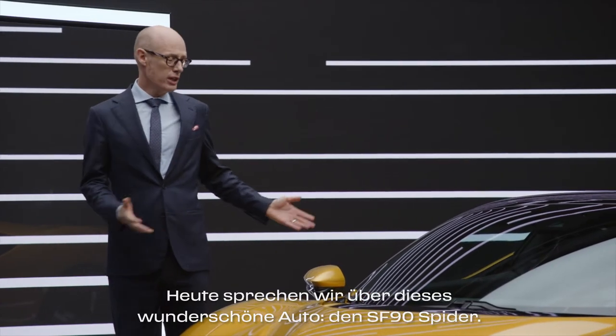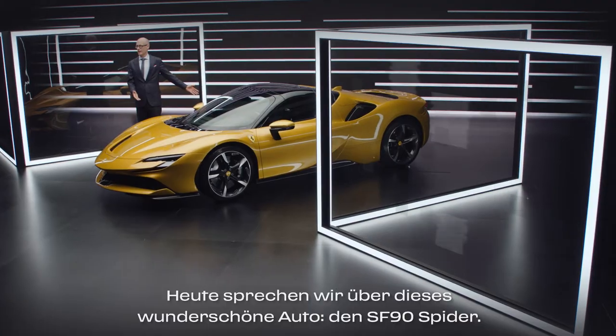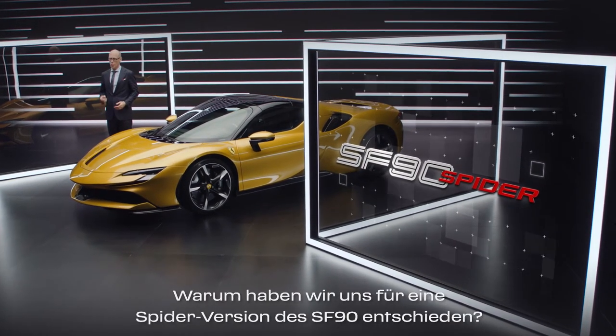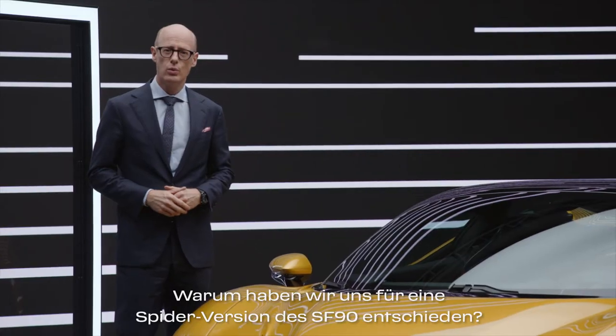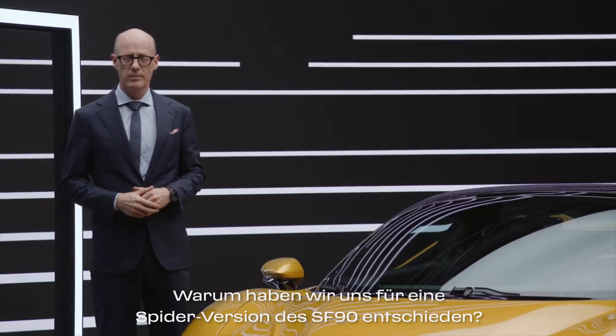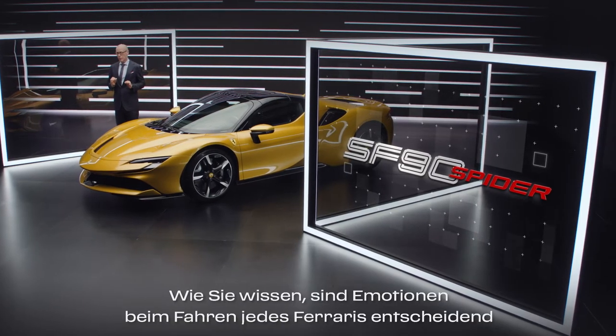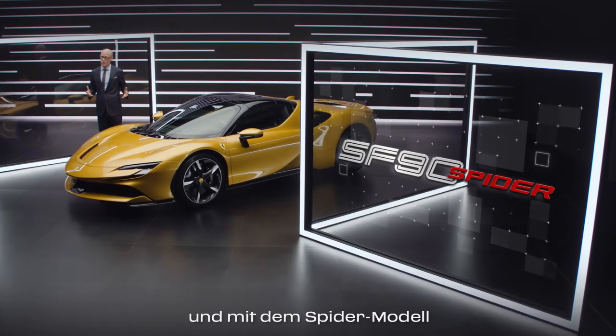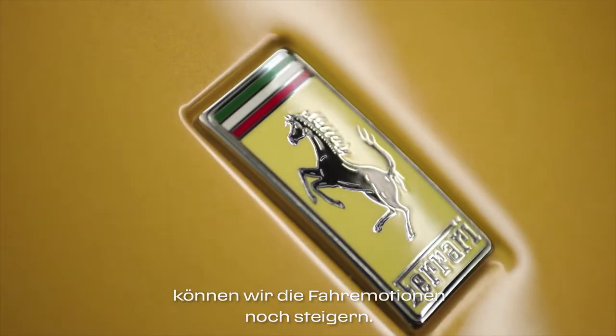Today we talk about this beautiful car, the SF Novanta Spyder. Why did we decide to develop a Spyder version of the SF Novanta Stradale? Driving emotions are key for every Ferrari, and with a Spyder model we can actually increase the driving emotions.